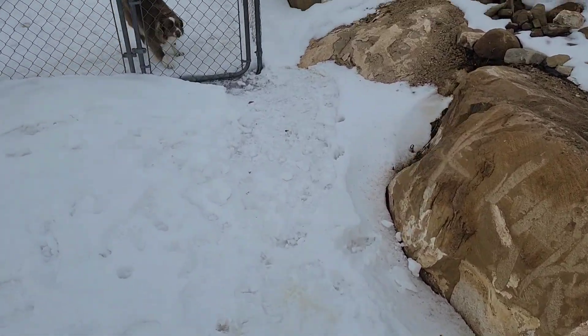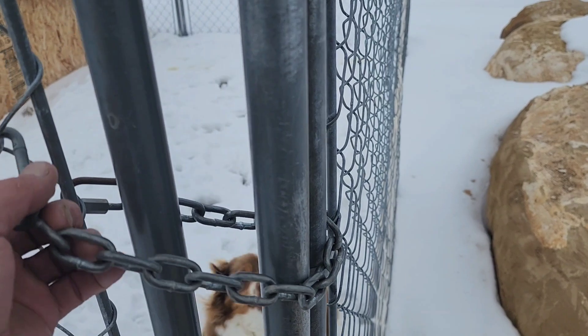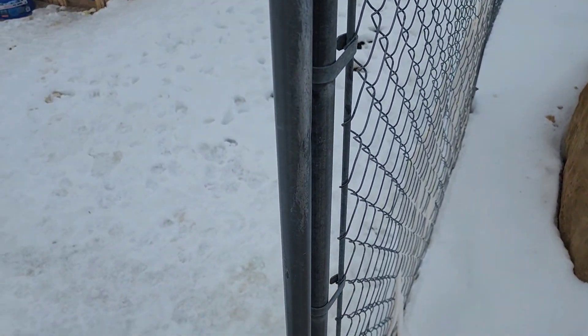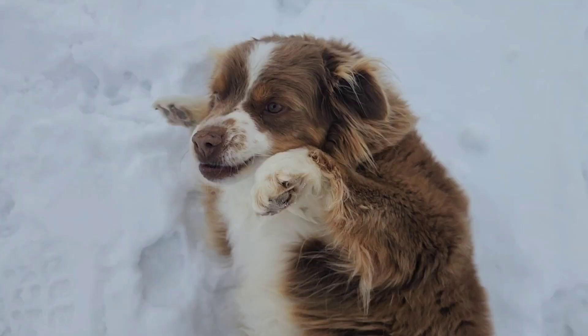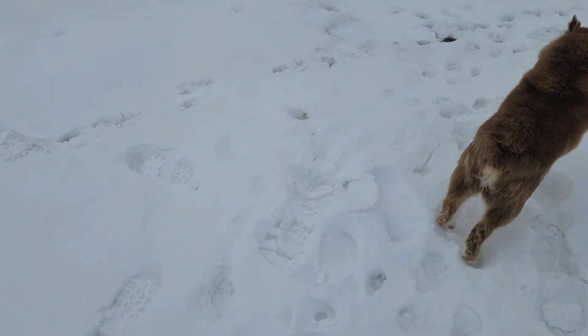We've got to get pens set up for them. We put Susie in this little pen every night — that is a heated dog house, just so everybody's aware — because if I don't, she likes to run off and go chase the neighbor's ducks and chickens and stuff like that.